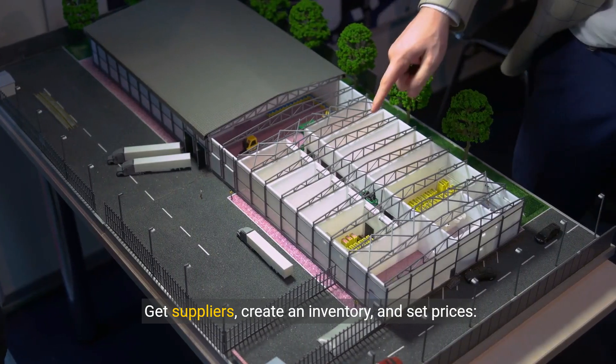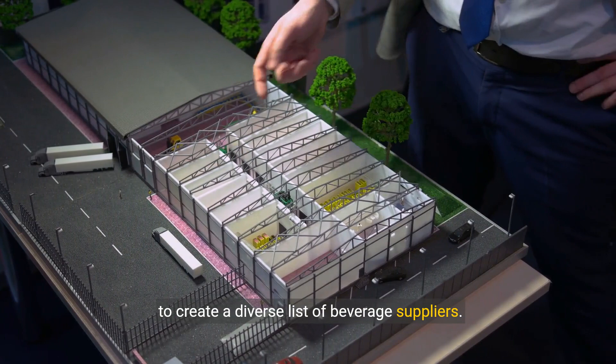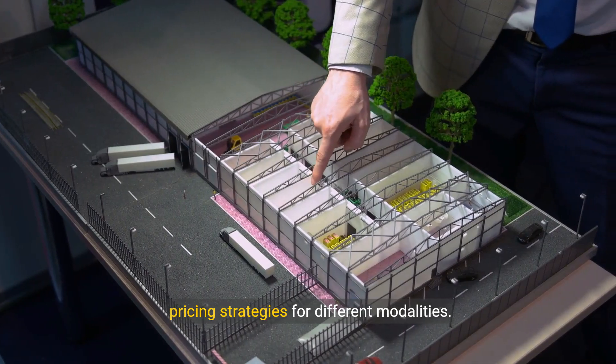Get suppliers, create an inventory, and set prices. Define your clientele, service type, and offerings to create a diverse list of beverage suppliers. Contact suppliers, manage orders, and establish pricing strategies for different modalities.